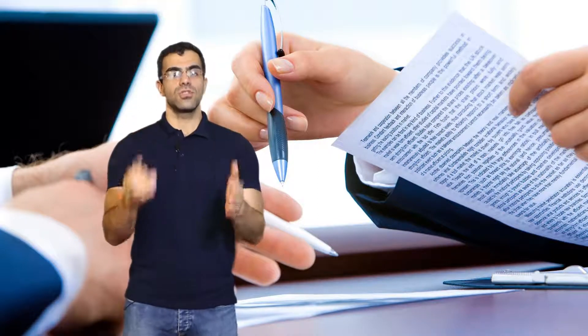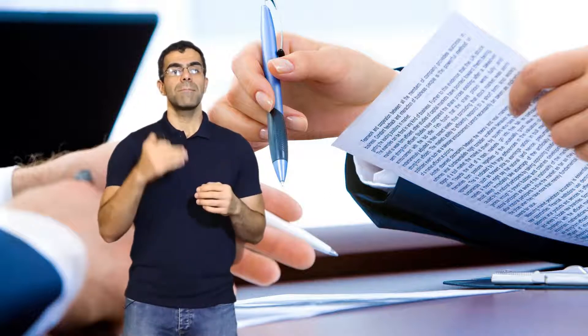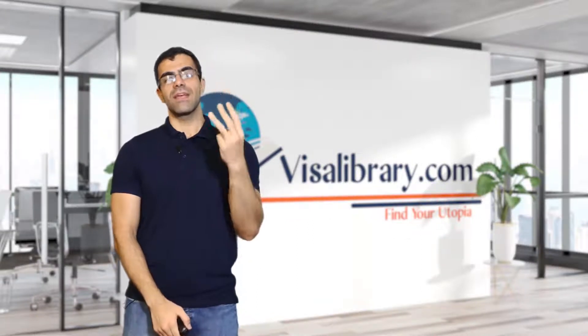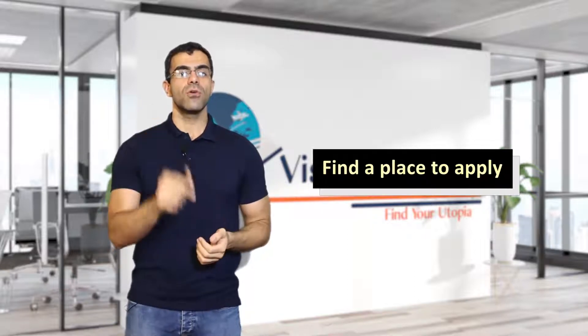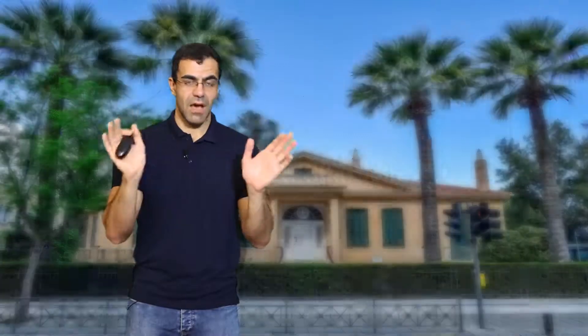When the university accepts you, they provide an invitation letter so that you can begin your application process. Step 3: find a place to apply. You should find out where to apply for a Portugal student visa — find the nearest embassy or consulate. You might have to apply at a visa center authorized by the government, depending on the country you live in.